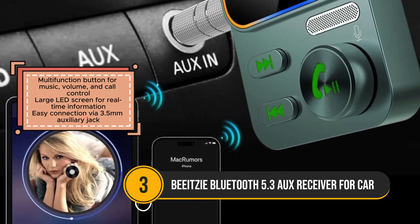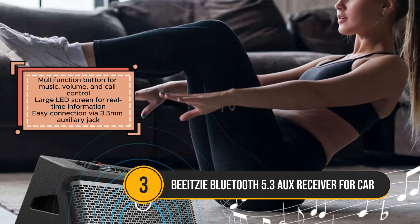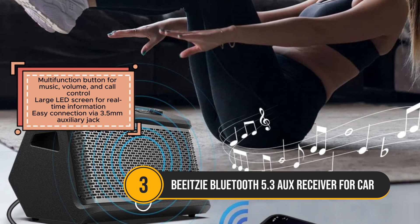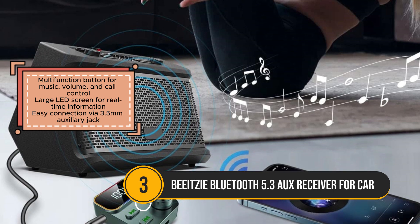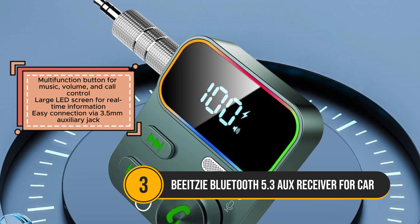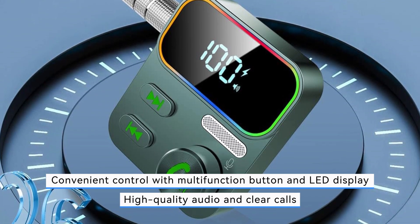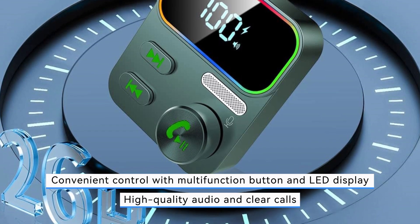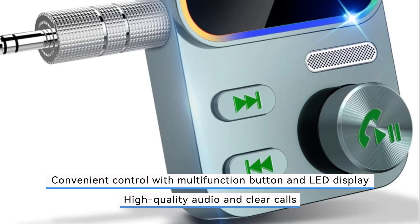One of the standout features of the Beatsy Bluetooth AUX receiver is its enhanced microphones with CVC 8.0 technology, delivering clear calls even in noisy environments. The multifunction button allows for convenient control of music playback, volume adjustments, and call management, while the large LED screen provides real-time information at a glance. Installation is simple via the 3.5mm auxiliary jack, with automatic pairing for hassle-free setup.